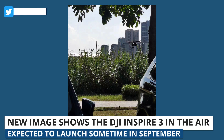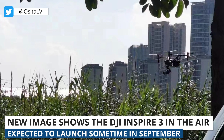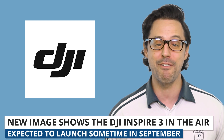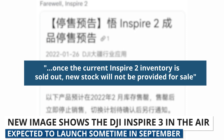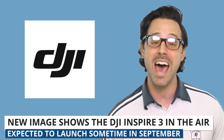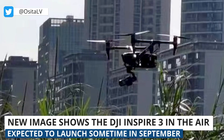Lastly, a new leaked image shows the DJI Inspire 3 in the air. This is very exciting news considering the Inspire 2 came out in November of 2016, almost six years ago — to say it's time for a refresh is an understatement. Earlier this year, DJI discontinued the Inspire 2, which made us wonder if a new generation would be coming. The high-end filmmaking drone is rumored to have foldable propellers, a first for the series, and will be compatible with the company's new flagship remote controller, the DJI RC+. The Inspire 3 is expected to launch sometime in September.